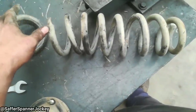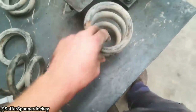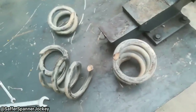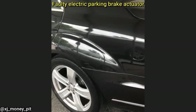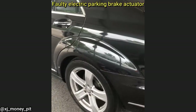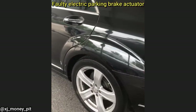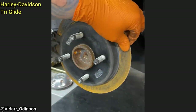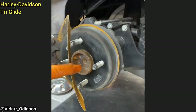Customer states there's a slight rattle coming from the front left corner. Another customer came in because they said they don't know why their brakes aren't working, but they think it's probably under warranty.